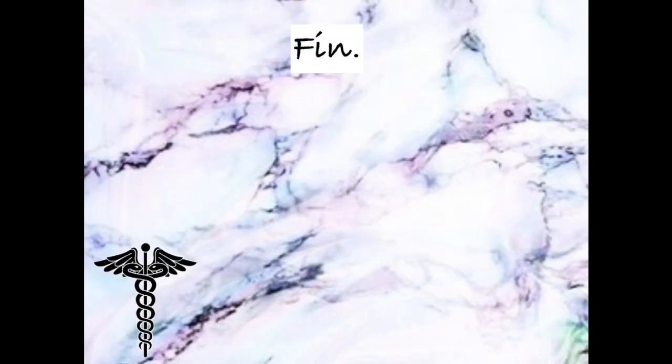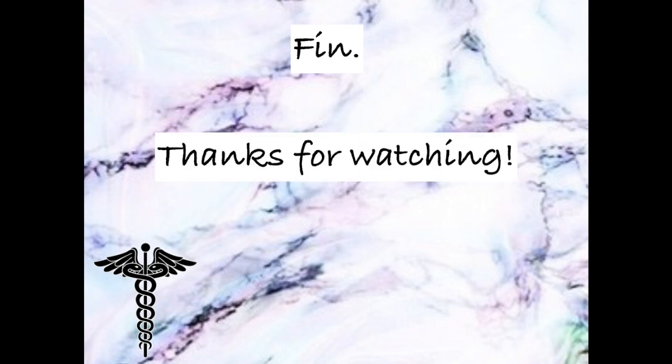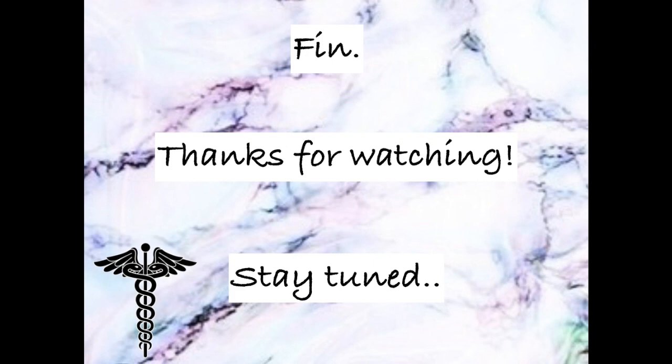Okay doctors, that wraps up this video. I really hope you found this helpful. If you did, make sure you smash that thumbs up below. Thank you so much for watching. Stay tuned to my channel for more high-yield neuro topics. Good luck studying, and I will see you on the next one.